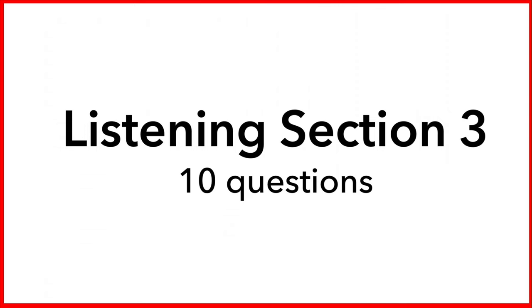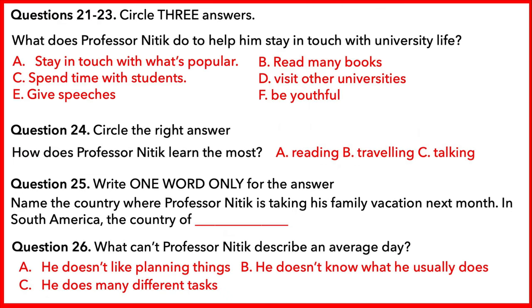Part three. You are going to hear a conversation between an interviewer and a professor. First, you have some time to look at questions 21 to 26.